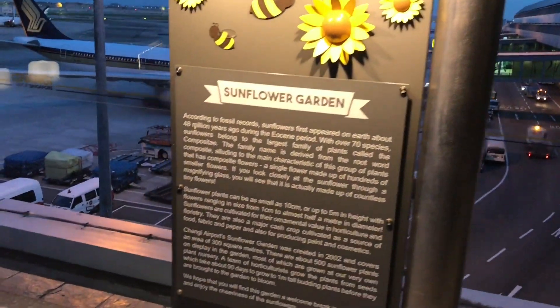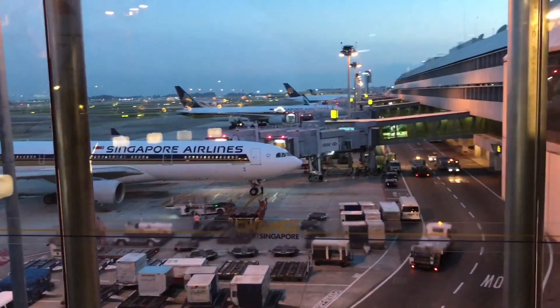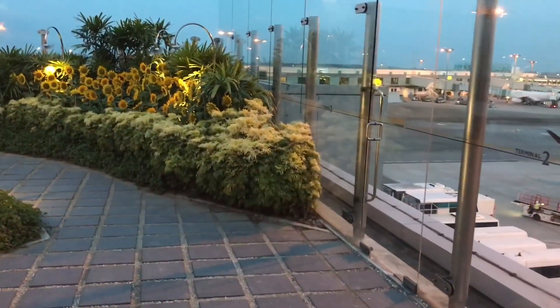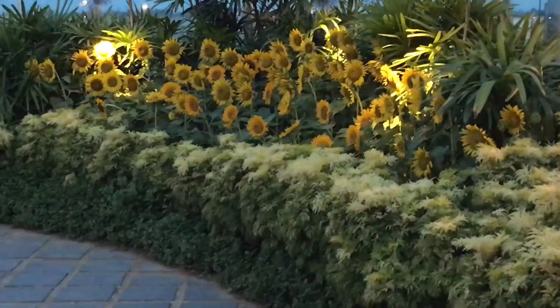Let's take a look in this sunflower garden at Changi Airport in Singapore. It's outside, so you can breathe some fresh air while watching the flights go by.